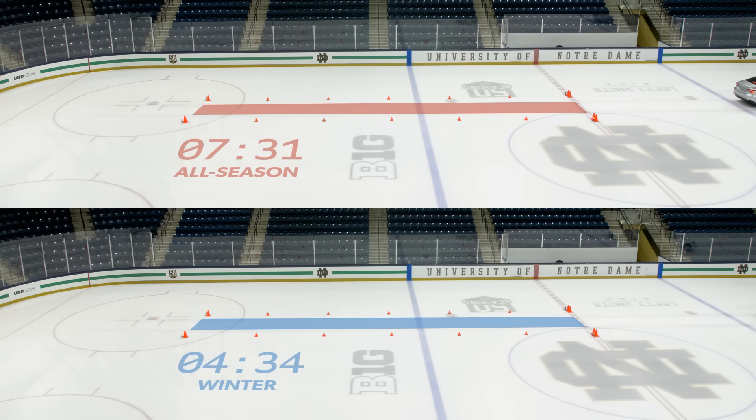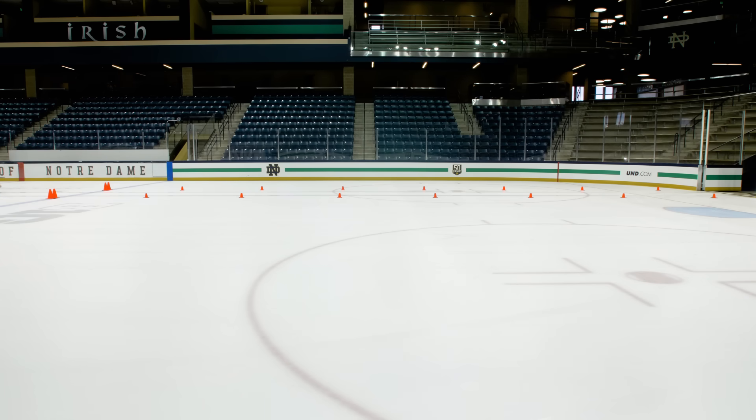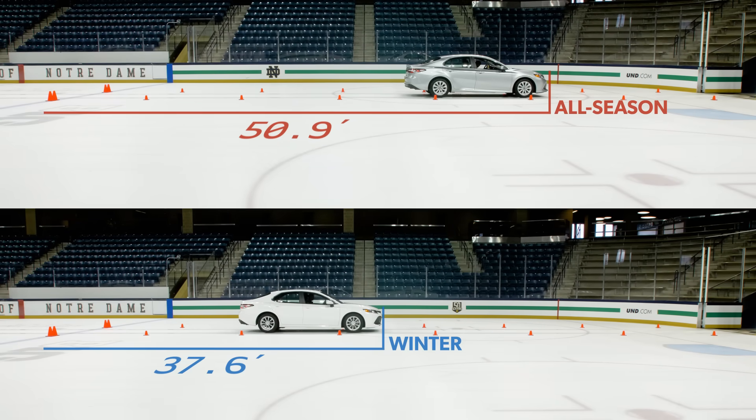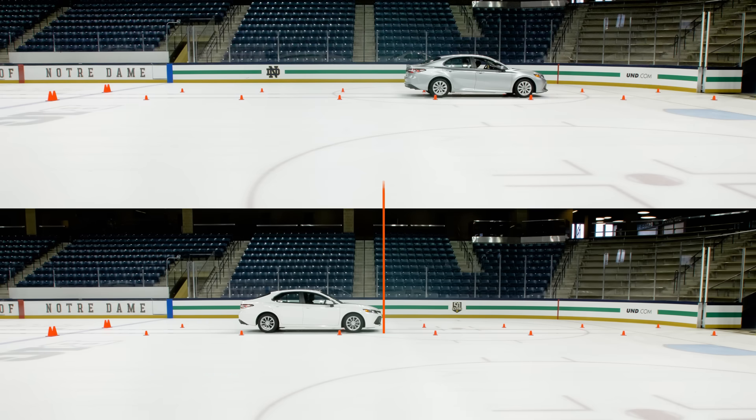When equipped with all-season tires, the car's ABS engaged with very little pedal pressure and worked overtime to bring the vehicle to a stop in 50.9 feet from a low 12 miles an hour. The winter tires provided more grip, making it much easier for the ABS to do its job and stopping in an average of 37.6 feet — nearly a car-length improvement from the same speed.